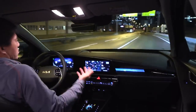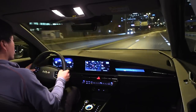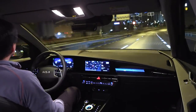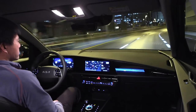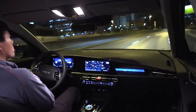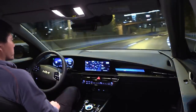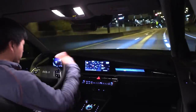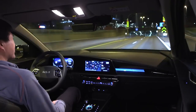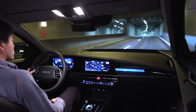Yeah, I can use autosteer again — you see? It's not like Tesla or Xiaopeng. They punish you if you don't hold the steering wheel, and then you cannot use autosteer for the rest of the drive. You have to park and start again before you can use autosteer. But here it's like — okay, you get instant redemption. You can start using it again, yes.